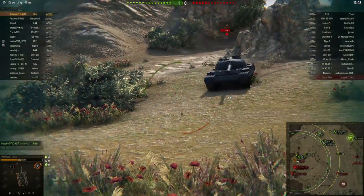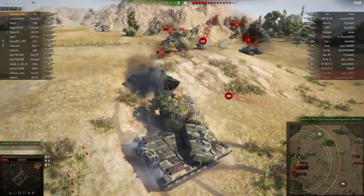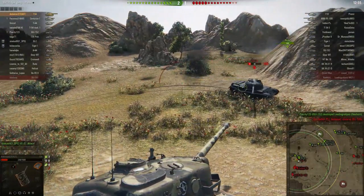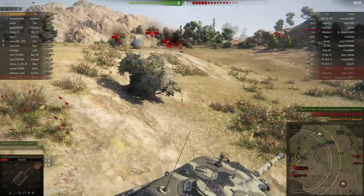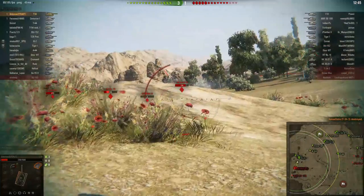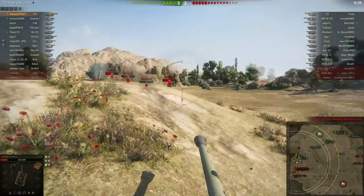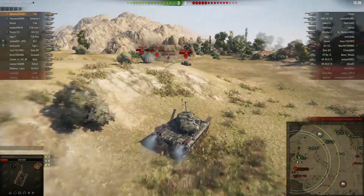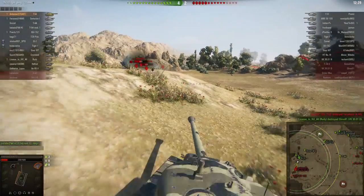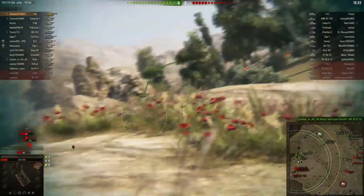The gun depression is also very good, and some of the gun statistics aren't as bad as you might think — the accuracy is actually not bad. However, the aim time is horrendous, so you definitely want to counter that with equipment. Unfortunately, while the turret is amazing not only frontally but also from the sides and rear, the hull is not — if you angle it properly it might bounce some lower tier vehicles, but generally you have to try to hull-down to make it perform at its best. The maneuverability and view range aren't amazing either.